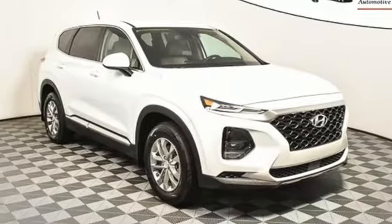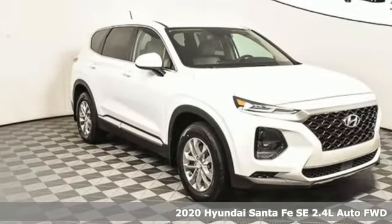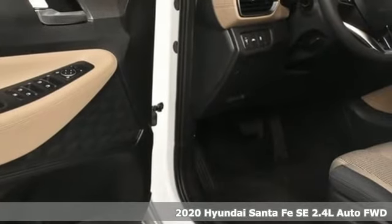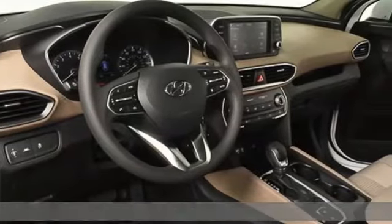Here's a new 2020 Hyundai Santa Fe. If you want to stand out from the crowd, step into the Santa Fe. It's equipped for all your driving needs and wants.